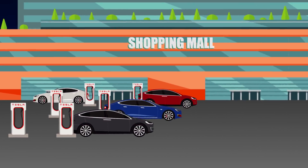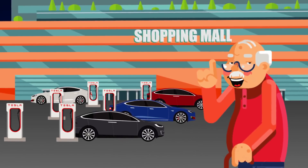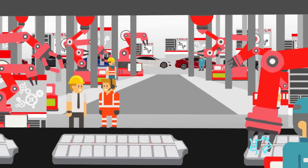Here's an argument against EVs that we get a lot: you're not gonna be able to make enough batteries to put in all those electric cars. So is that true? Can we make enough batteries to put in all those electric cars?